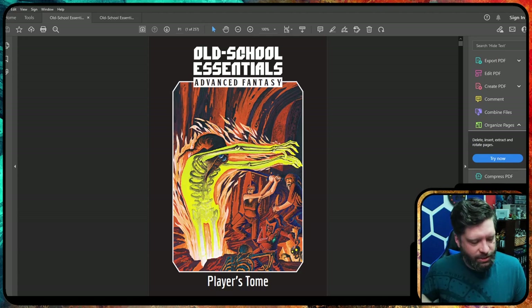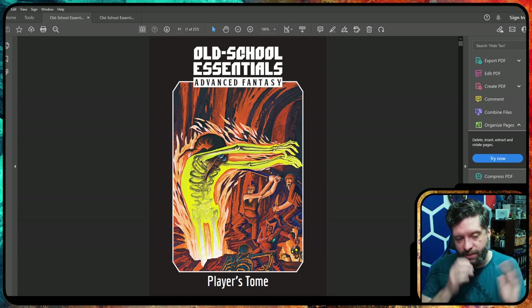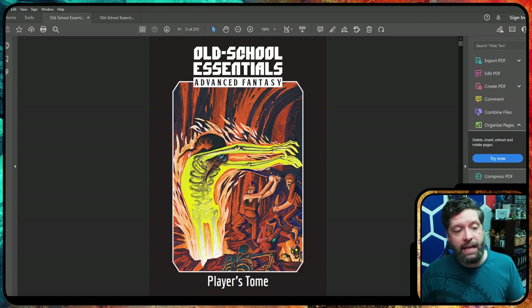With Old School Essentials, taking all of that Basic Expert D&D information and clarifying it, making it accessible — the layout is really awesome. You can find monster stat blocks really easily. Players understand exactly what they get at certain levels. There is learning with any new game, but it doesn't feel as daunting or confusing as it might have been with 1980s Dungeons & Dragons.